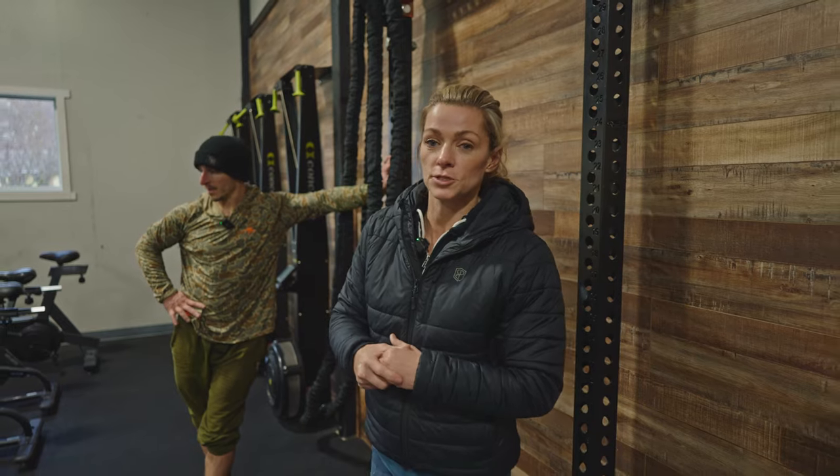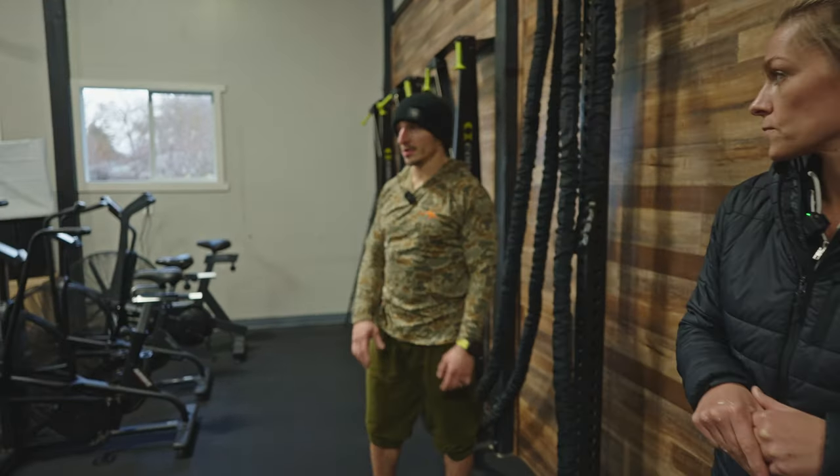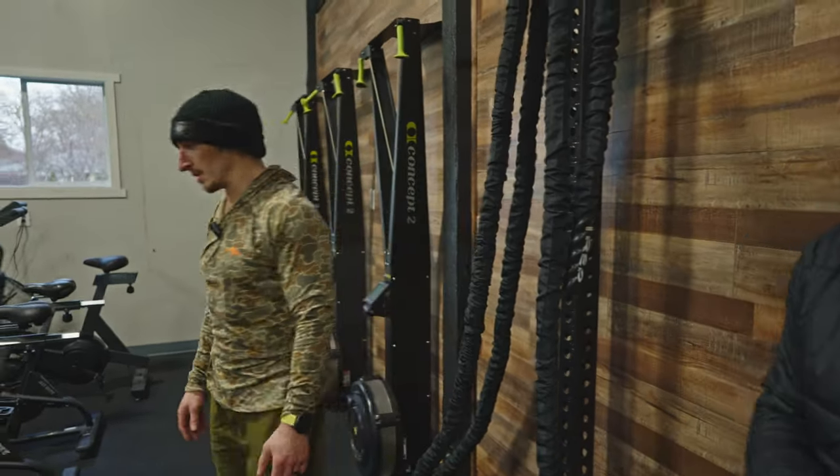We're filming in here so we wanted it to look cool, but when building a home gym, focus on the basics. First and foremost is flooring — that's a really important piece. Last but not least, I want to share some of the animals my wife Alicia has killed on the walls.